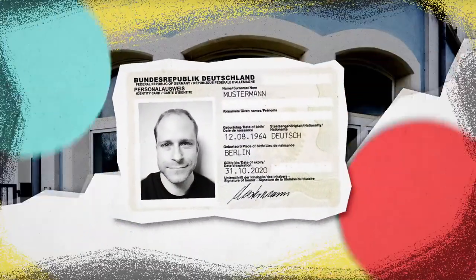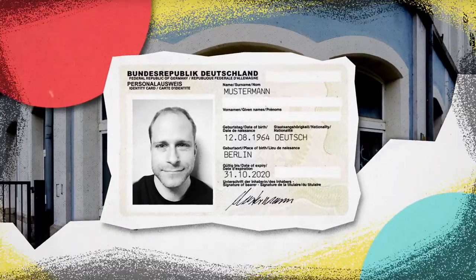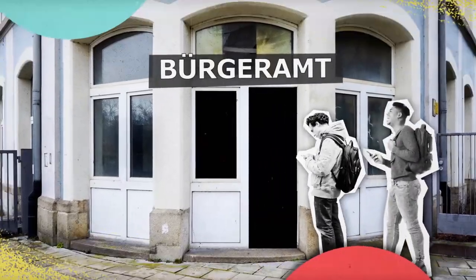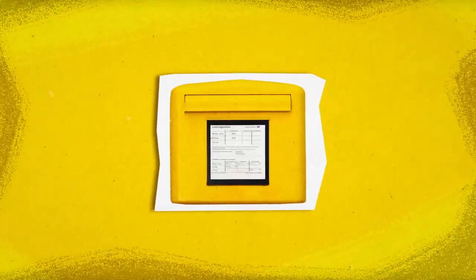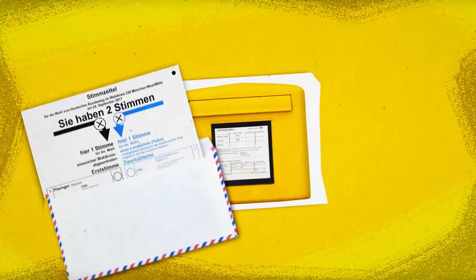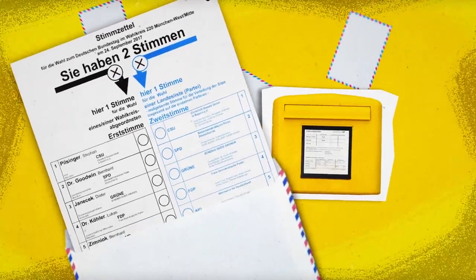Speaking of status and identification, German law requires citizens to possess either a national identity card or passport, and they also must register with local government offices. As a result, eligible voters automatically receive a voting card ahead of election day, simplifying the process by which they ultimately cast their ballot.